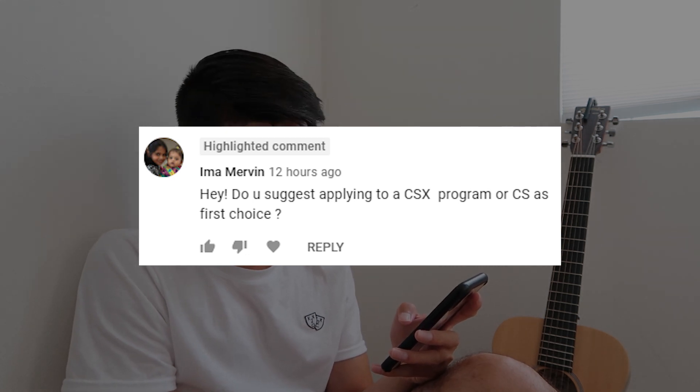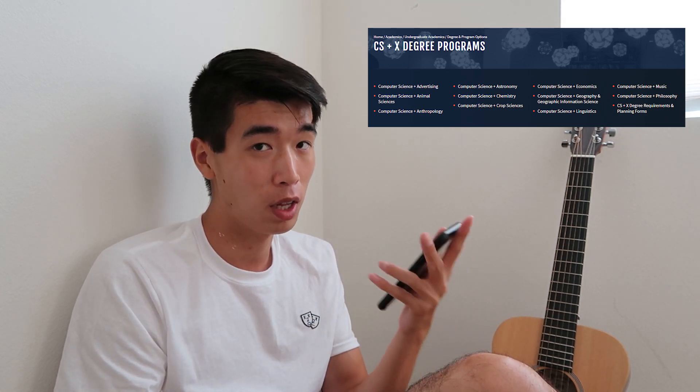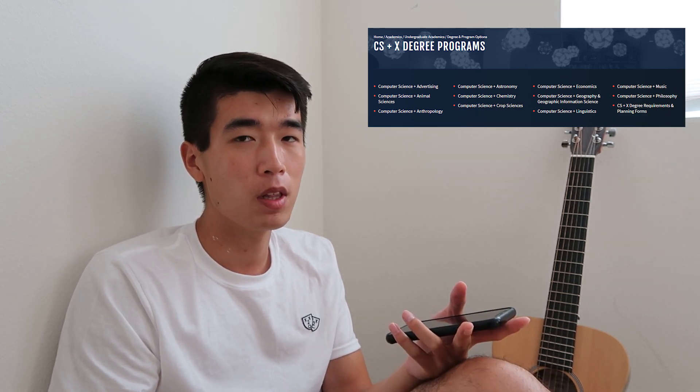Do you suggest applying to the CS plus X program or CS as your first choice? This depends on whether you actually like the X program. There are so many plus X programs — advertising, media, CS plus chemistry for life science majors, math and statistics for those who like computational stuff. My recommendation is that if you have an interest in something other than CS and the X program fulfills that interest, go with CS plus X — it's a hybrid where you get the best of both worlds. Companies don't really care whether you got CS or CS plus X, as long as you have CS and can back it up with your coding challenges. So it's personal preference — if you're interested in the X program, go for it; if not, regular CS is fine too.